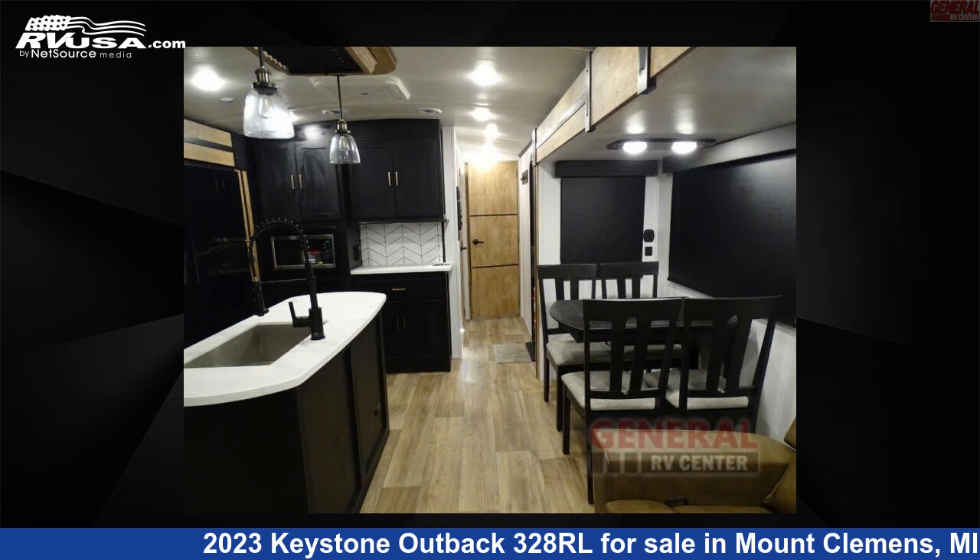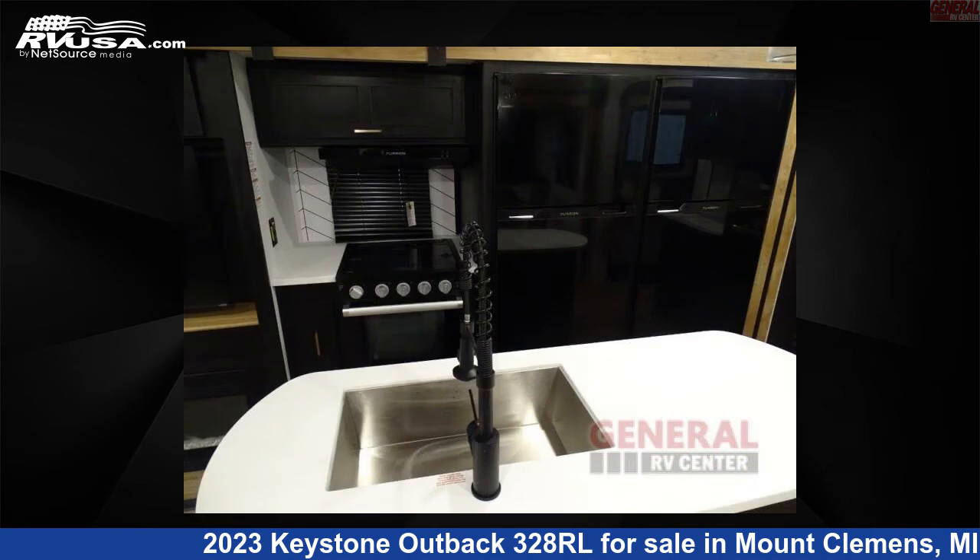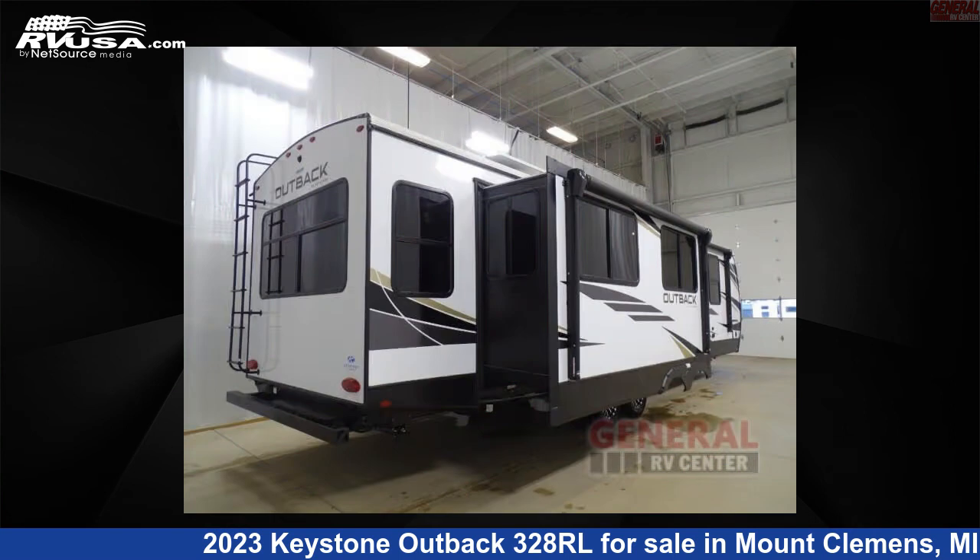The floor plan layout of this travel trailer features a front bedroom, kitchen island, and rear living area. For more information and pricing on this unit, and to see all units available for sale by General RV Center, visit rvusa.com.